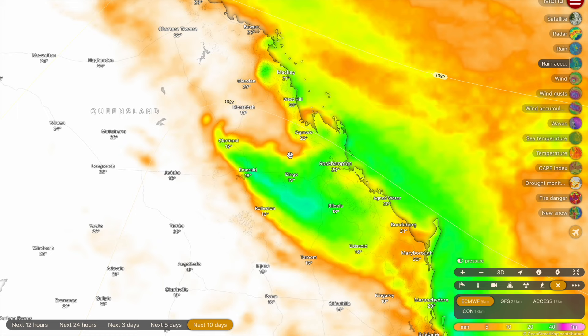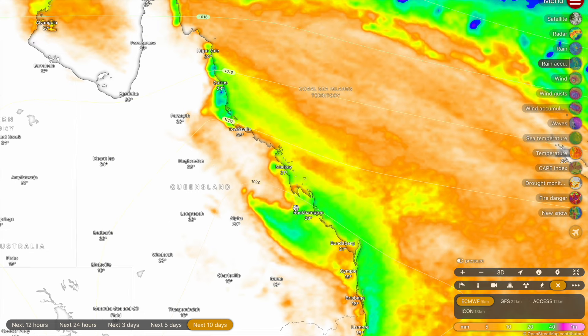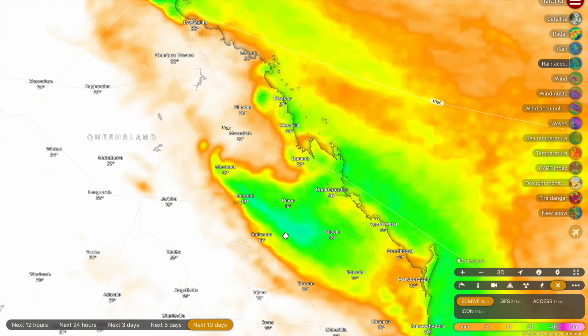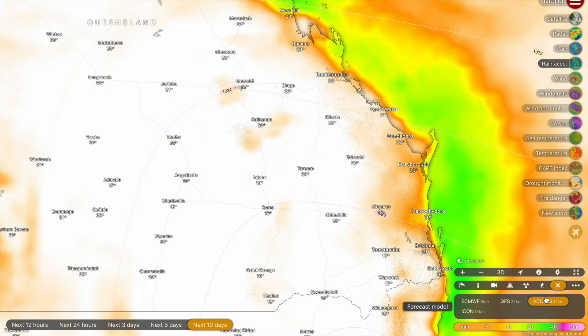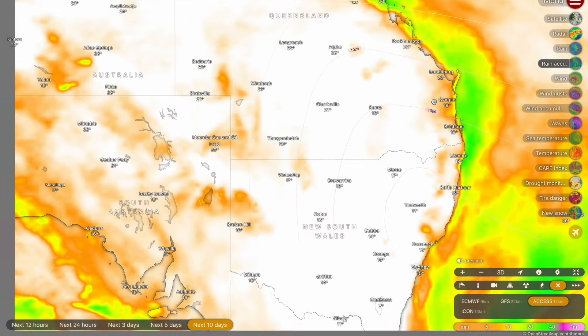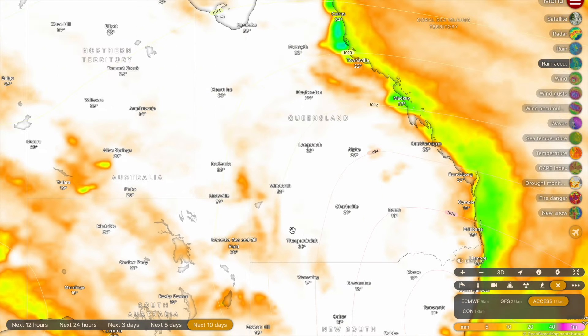There may also be other places further inland in western or southern parts of Queensland that need rain, but definitely along the coastline in far north Queensland they do not need any more rainfall whatsoever. This forecast isn't 100% reciprocated between models — the GFS has it a little bit further inland. The Access G3 is calling for negligible rain along the Queensland coastline but has a lot happening in central Australia, which we'll touch on later.